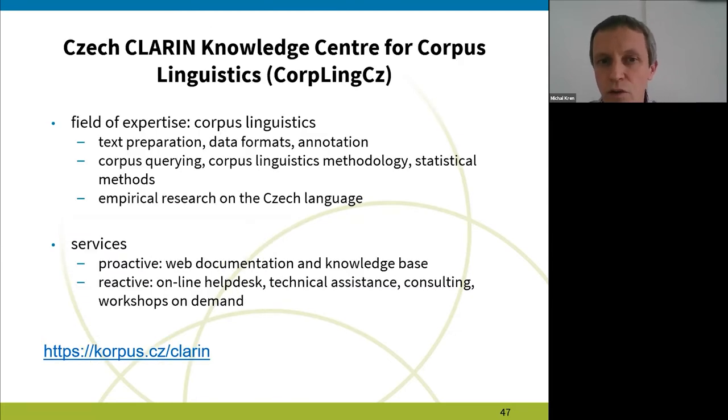Czech National Corpus is also running a CASE Center. Its full name is Czech CLARIN Knowledge Center for Corpus Linguistics. Our field of expertise is corpus linguistics, obviously, starting from corpus compilation — which means text preparation, data formats, annotation, and all this stuff — then corpus querying, methodology of corpus linguistics, and using statistical methods.